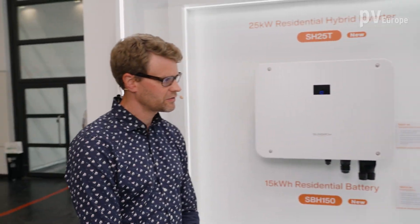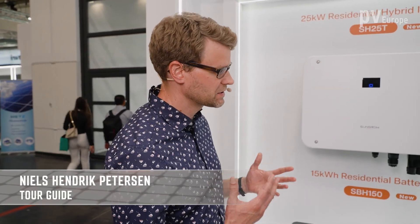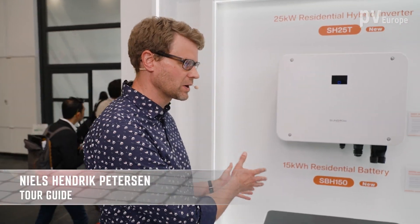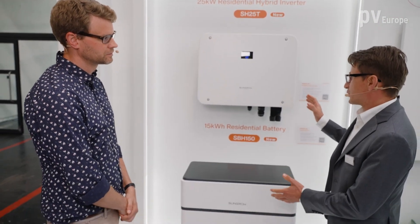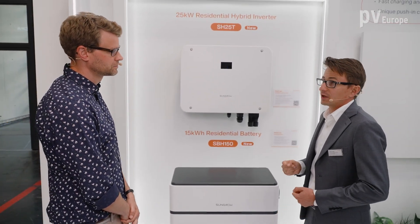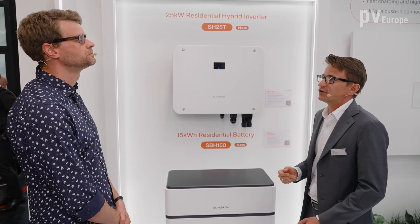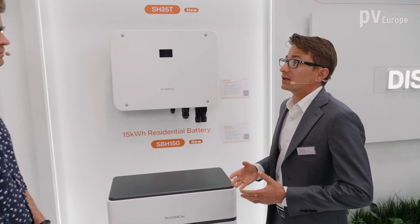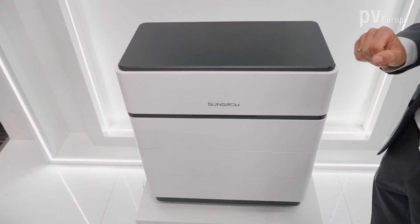Right now there is a lot of demand for energy storage. Can customers already buy these products, or when will they be available? The product is shown for the first time today, but it will be available starting from Q4 this year. We can see the market trend is that capacity is growing — both the capacity of energy storage as well as the size of PV systems.